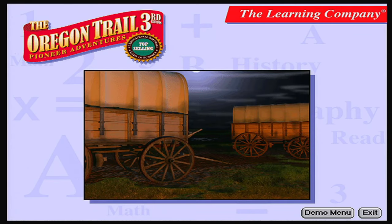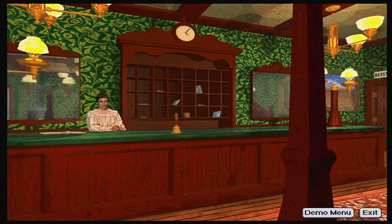Welcome to Oregon Trail 3rd Edition Pioneer Adventures, the newest version of the number one curricular program used in schools. It offers new activities, new content, super 3D graphics, and full motion video like never before. Created especially for the Pentium and Macintosh PowerPC, the 3rd Edition has new technology that brings the Pioneer experience to life.